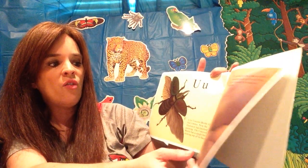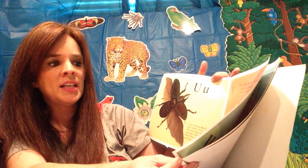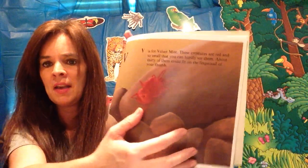V is for velvet mite. These creatures are red and so small that you can hardly see them. About 30 of them could fit on the fingernail of your thumb. Can you see that?